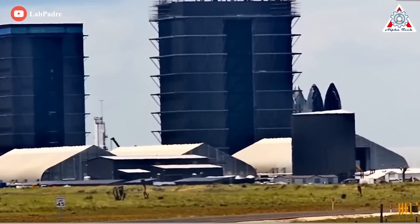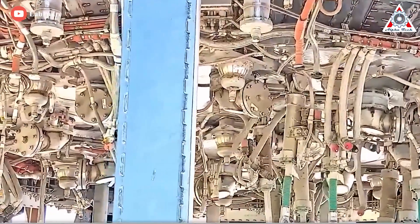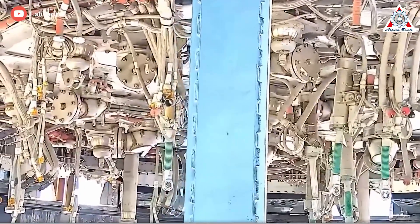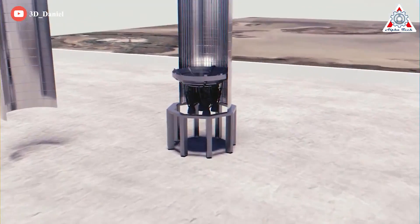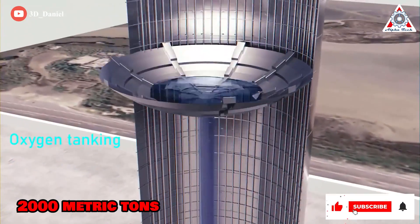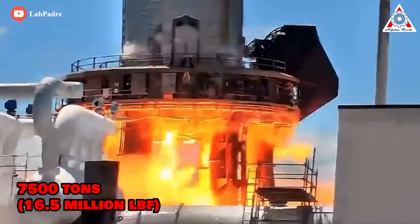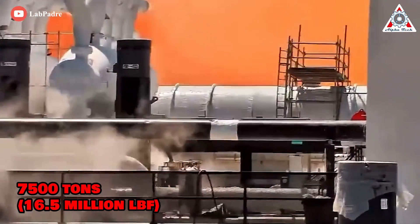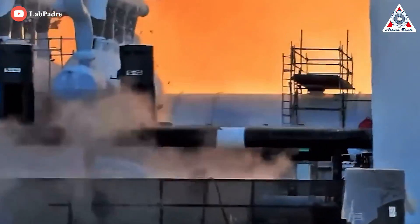However, at the booster's base, SpaceX must design, fabricate, and assemble a nightmarishly crowded and complex mechanical structure capable of mounting, fueling, and powering 33 Raptor engines simultaneously. That structure and all associated plumbing must withstand the force and pressure of over 2,000 metric tons of cryogenic liquid oxygen and 7,500 tons — which is 16.5 million foot-pounds — of thrust that the Raptor engines can generate.